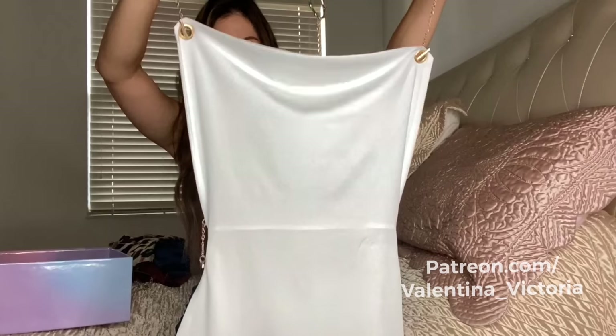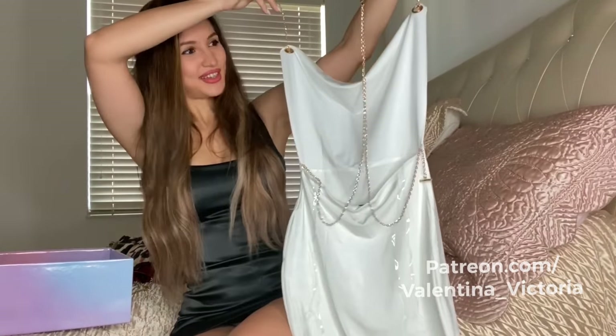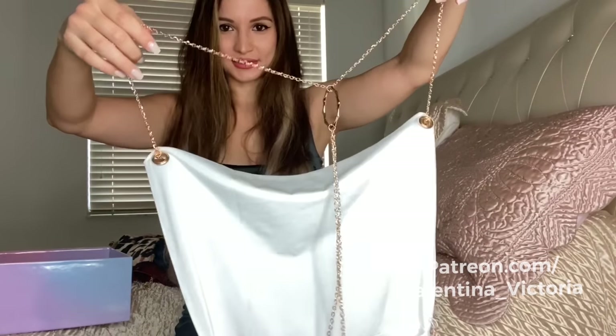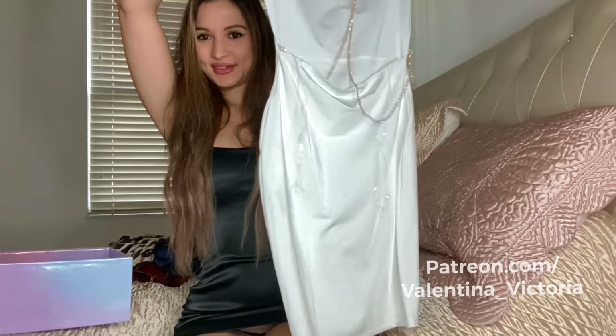Last but not least. This is what it looks like from the front — very cute. And then the back is what's really cute about the dress. You see all these chain straps going over here. Little ring over here. I think this will look really, really pretty on.